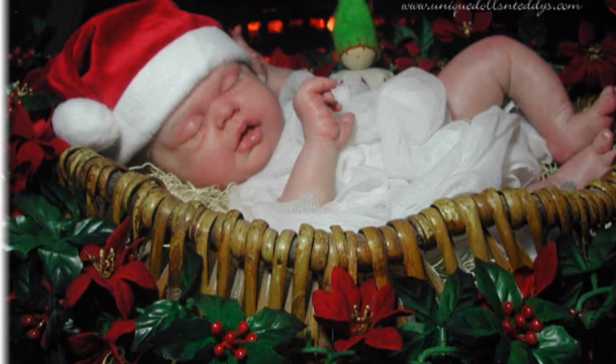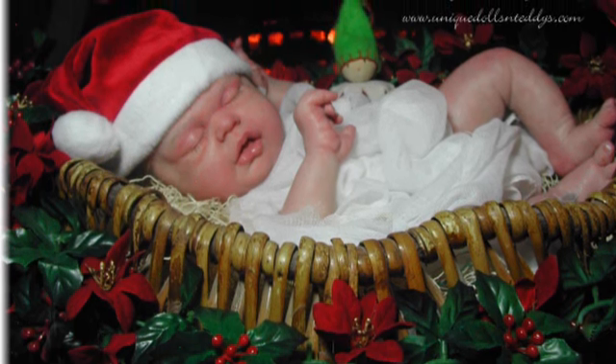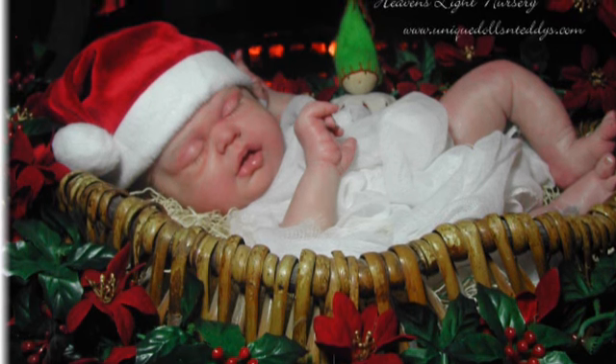Hi everyone, it's Silicone Baby, and you are looking at Baby Boy Gibson by Vicki Ebeling. She is the one who made my Starla Joy sculpt, who is Oakley Evangeline.